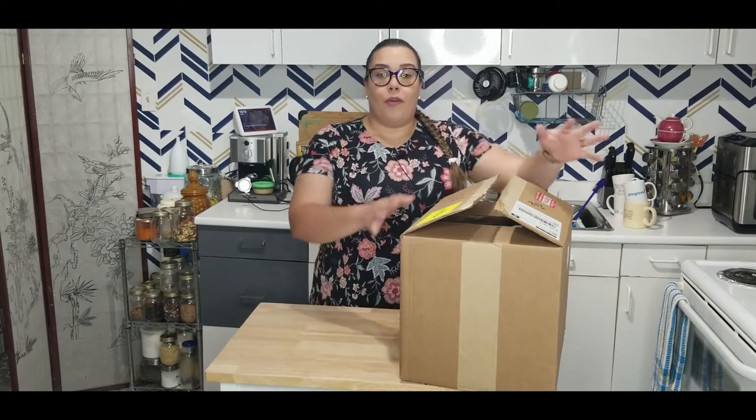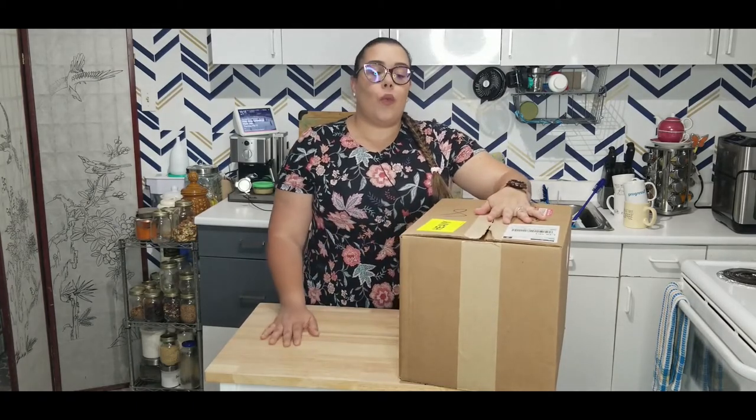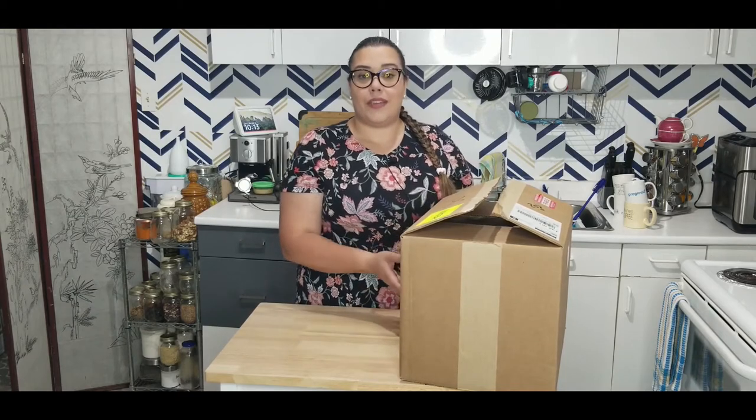Before we get started on what's in this box, I want to mention a disclaimer: we are not being sponsored by Natura Market. I was not paid to talk about them or their products — we have no sponsorship with them, so this video is not sponsored by them. None of what's in here was gifted; everything I bought with my own hard-earned money.